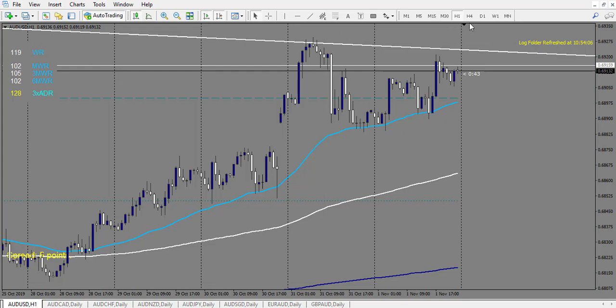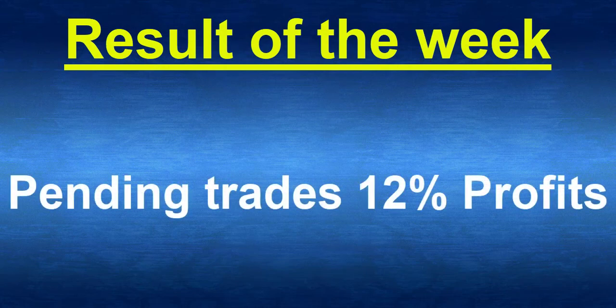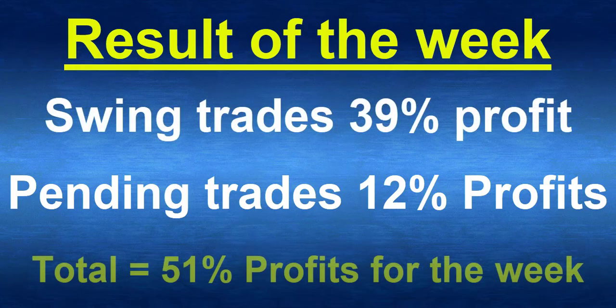For the pending order strategy: 7 reward profit and 1 risk loss, which makes 6 rewards times 2 — 12% profit for the pending order strategy. The total for the week using both strategies across all levels: 51% profit. I wish you a nice weekend, see you next week, bye.